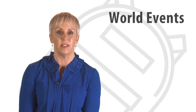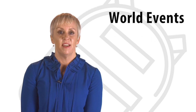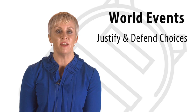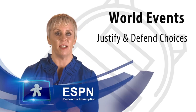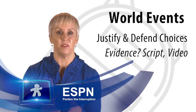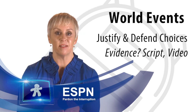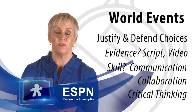Students might also be asked to determine what they believe are the five most significant world, national, state, and local events that have occurred this semester. They have to justify their choices and prepare to discuss and potentially defend those with a partner using the format of ESPN's Pardon the Interruption. Backpack evidence might include the script and video for Pardon the Interruption, and backpack skills targeted here might include communication, collaboration, and even critical thinking.